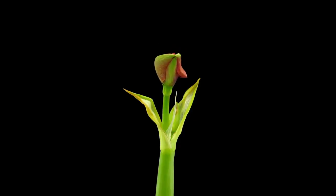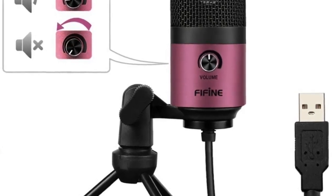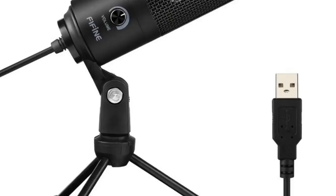Hey guys, welcome to my channel. Today I will show you the top 5 wireless microphones. If you want to know more about these products, please see the description box — product links are in there.